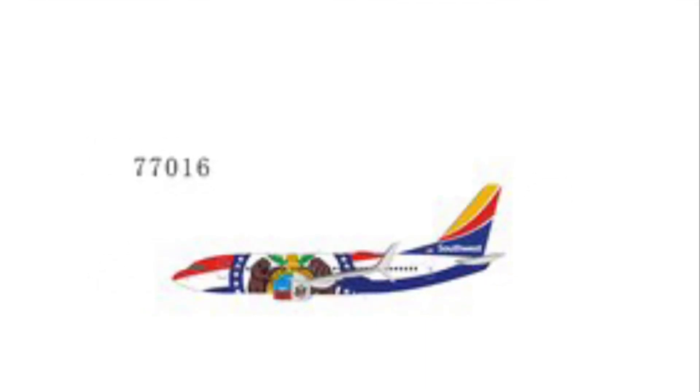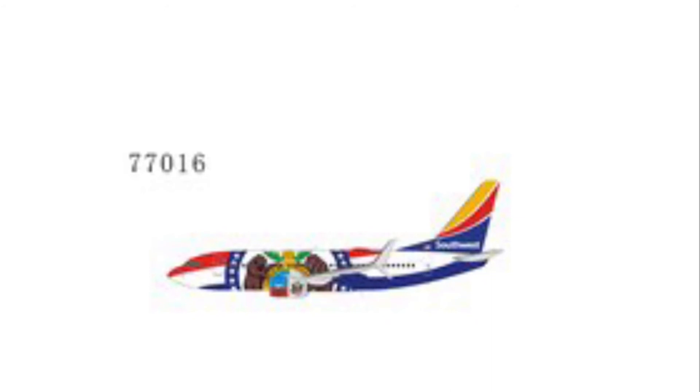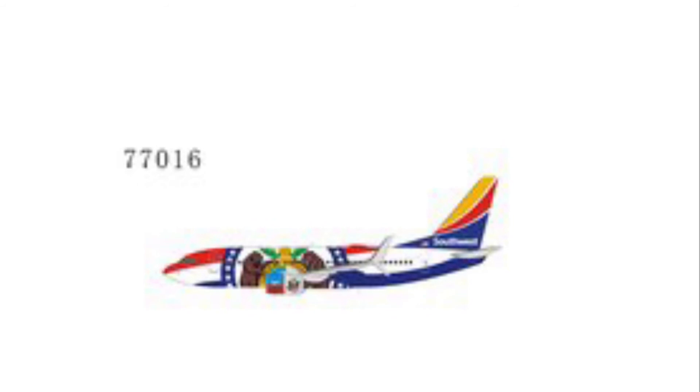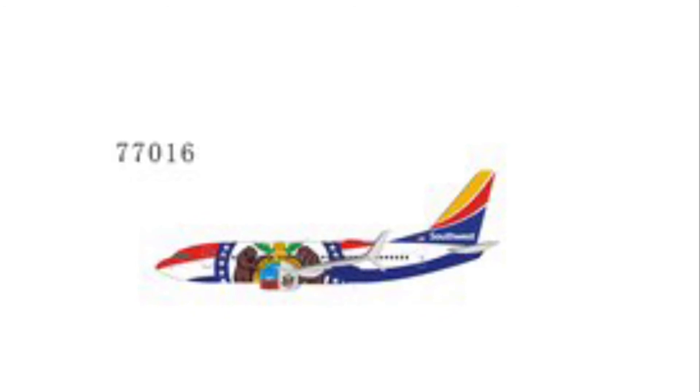Next up we have the Southwest Boeing 737-700 in the Missouri one state livery. This is useful for anyone collecting Southwest state livery planes. NG Models tends to get the livery right, which is a plus — Gemini Jets went back and forth between old and new liveries and got quite confusing, so NG is the better option here.